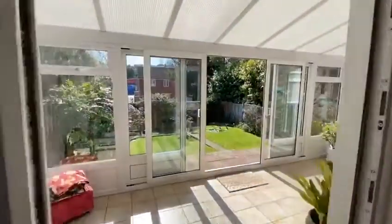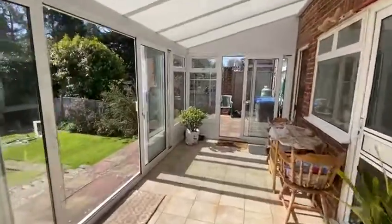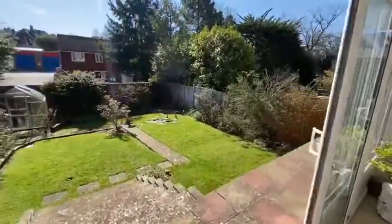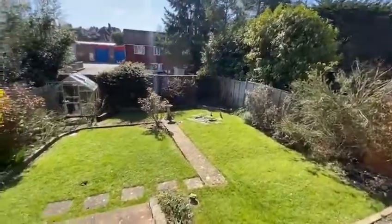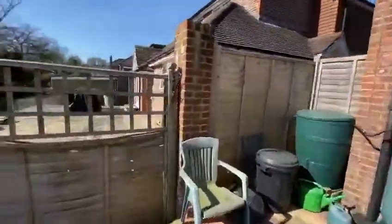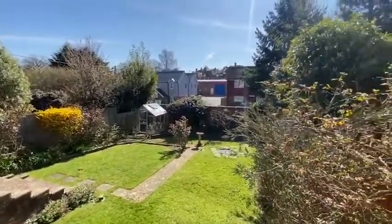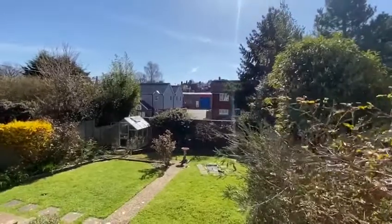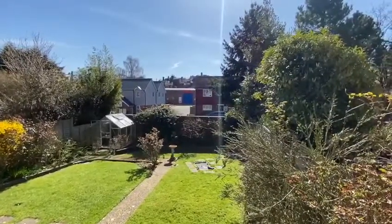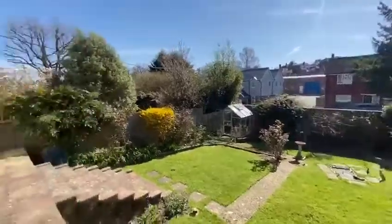They added this great big conservatory some years ago, and this has been replaced not that long ago so it's in very nice condition. There's a directly south-facing garden out here — really nice and sunny. I'm filming this video at around 11 o'clock in the morning in March, so you can see the sun is out. Over the back there's a lot of new houses; that was a little industrial estate a few years ago but it's been mainly redeveloped into houses, though there are still some commercial units.